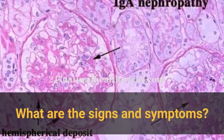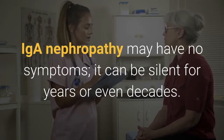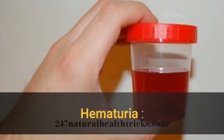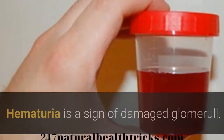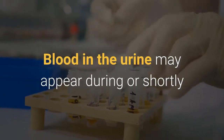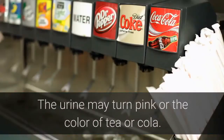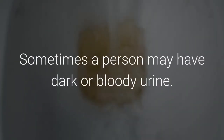What are the signs and symptoms? In its early stages, IGA Nephropathy may have no symptoms — it can be silent for years or even decades. The most common symptom is hematuria, or blood in the urine, which is a sign of damaged glomeruli. Blood in the urine may appear during or shortly after a cold, sore throat, or other respiratory infection. The urine may turn pink or the color of tea or cola, and sometimes a person may have dark or bloody urine.